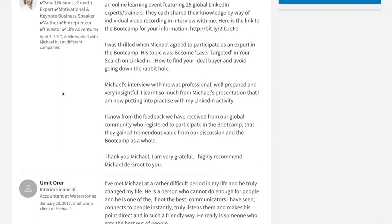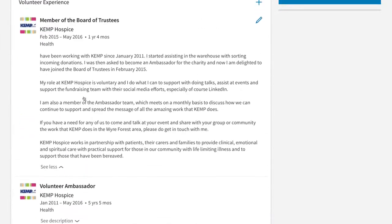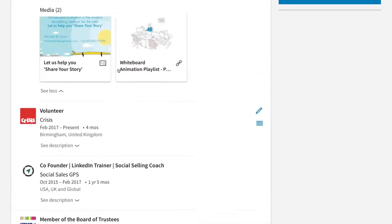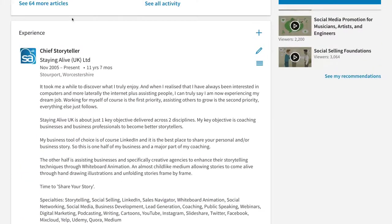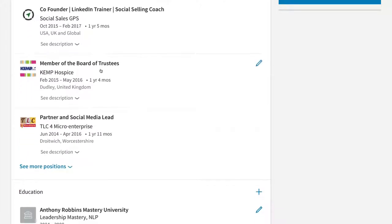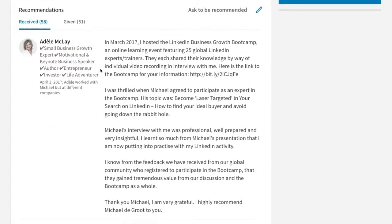Previously these recommendations would have been shown with your experience section — they no longer do. I can understand that, and I still think it would be better with the experience section, but fine. But having all recommendations in one long list with the latest one appearing right at the end is a mistake.